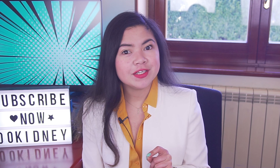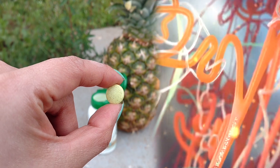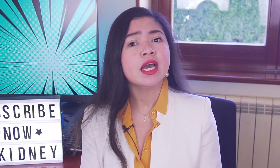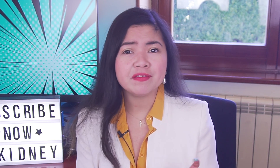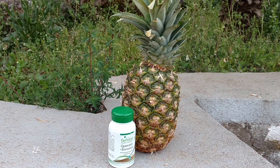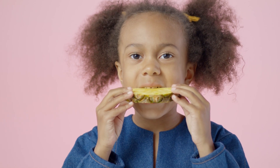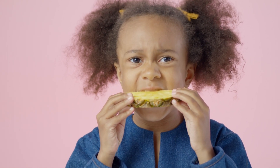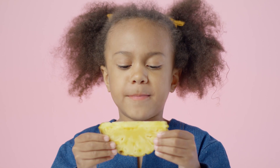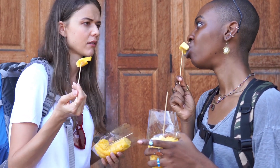Another reason why you should always pair quercetin with bromelain: bromelain is incredibly effective against uric acid. Having too much uric acid is very common in people with kidney disease and it's the cause of gout, a painful condition that also causes kidney damage. Bromelain also helps with digestion. This enzyme is mainly found in pineapples, which are very healthy. Pineapples are not just a source of bromelain — they also contain flavonoids and phenolic acids, two antioxidants that protect your cells from free radicals that can cause chronic diseases.